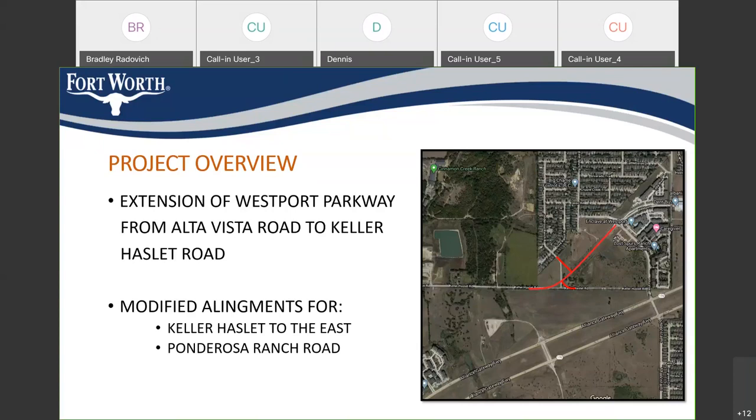This slide shows a higher-level view of the project limits and location. The project limits run from Keller Hazlitt, just west of the Ponderosa Ranch intersection, to the recently constructed roundabout at Westport and Alta Vista. There's also a recently constructed roundabout at Beach Street which will connect to the project on the south part. Overall, the length of the new roadway is about 1,800 feet — approximately three-eighths of a mile.